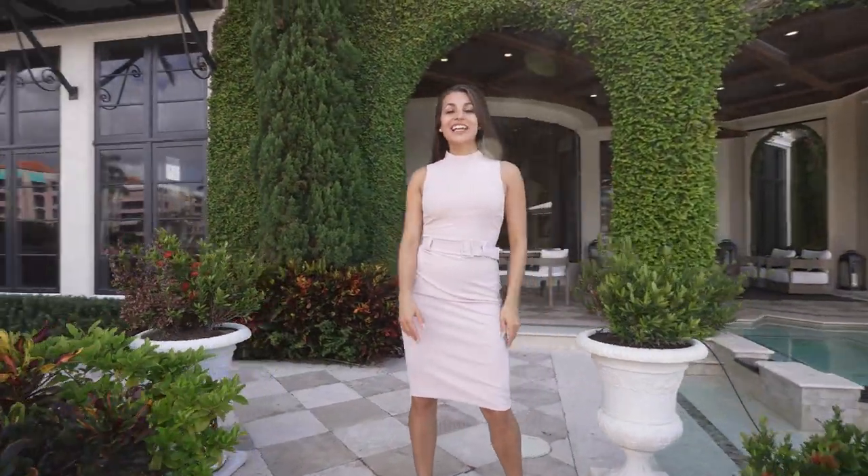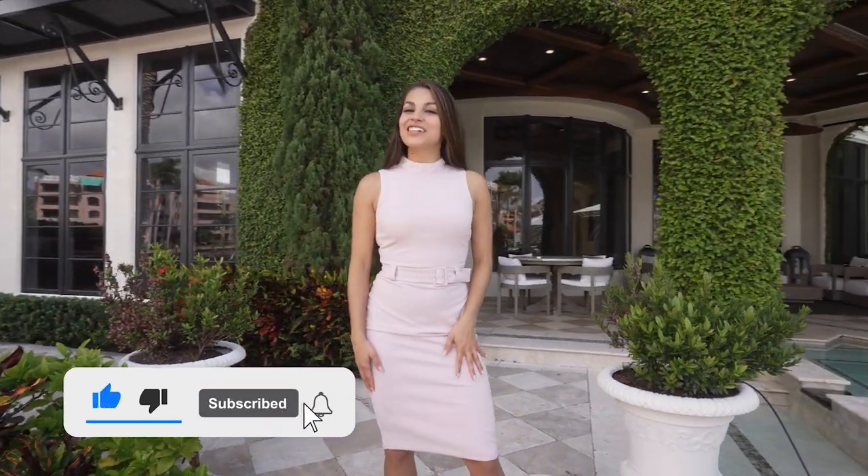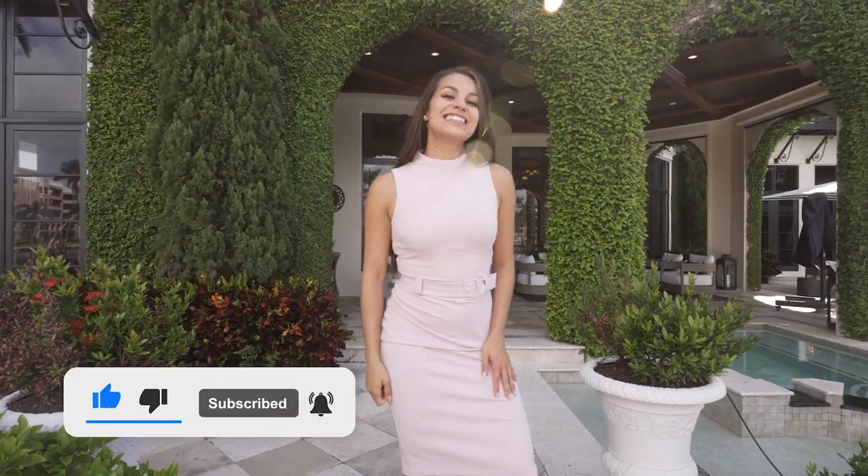Thank you so much for watching. If you're interested in a private tour, my information will be in the description below. If you liked what you saw, don't forget to subscribe and hit the like button. See you next time.